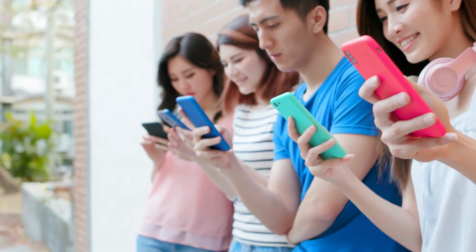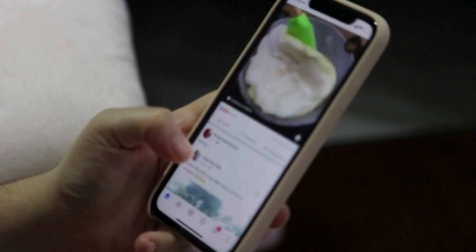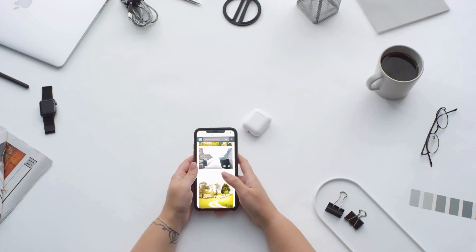What do you think, Tech Hacks fam? Would you use a digital car key? Let me know in the comments.